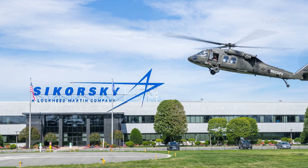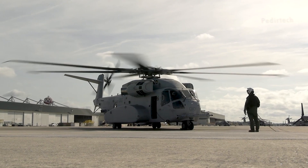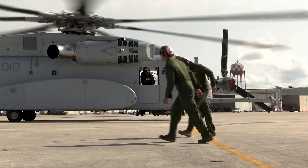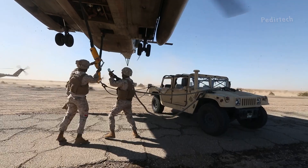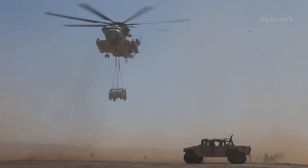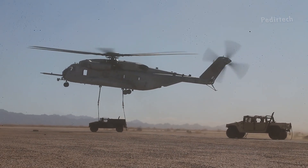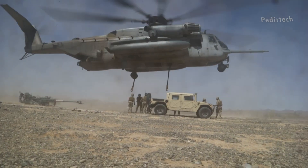Developed by Sikorsky Aircraft, the CH-53E is the largest and most powerful helicopter in the US military's inventory, capable of performing a wide range of missions, including heavy lift transportation, search and rescue, and special operations.